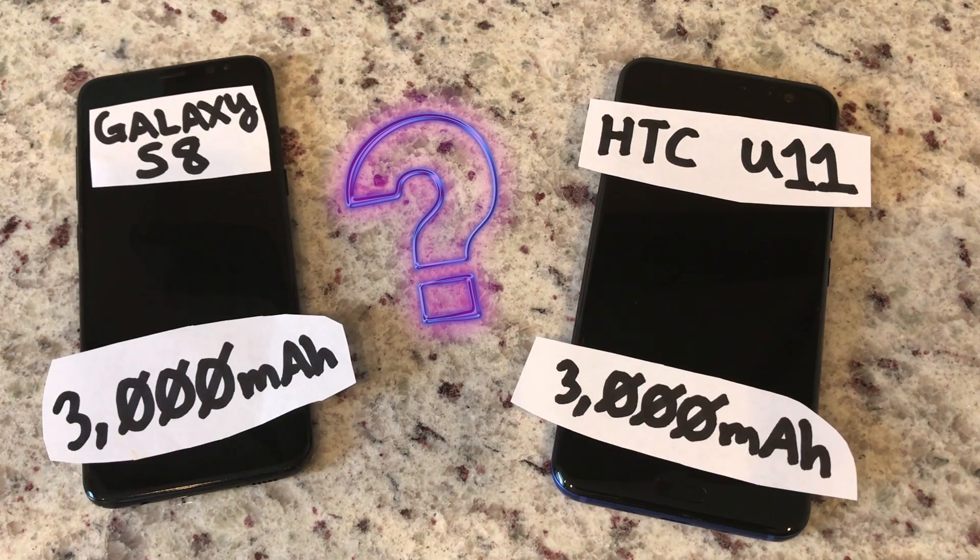Place your bets. Which hits 100% battery first, the Samsung Galaxy S8 or the HTC U11?